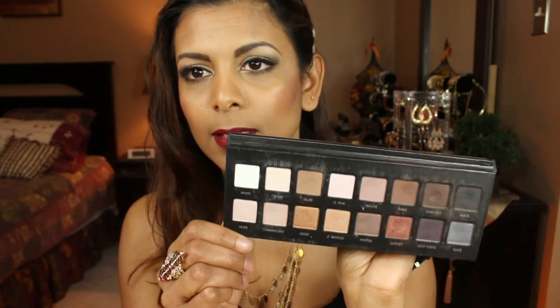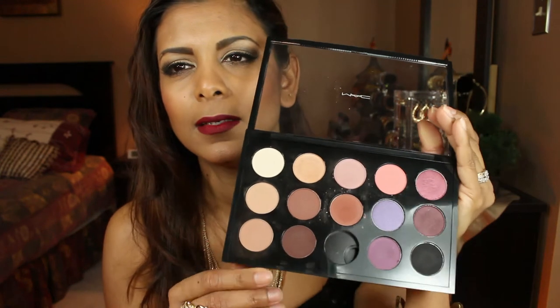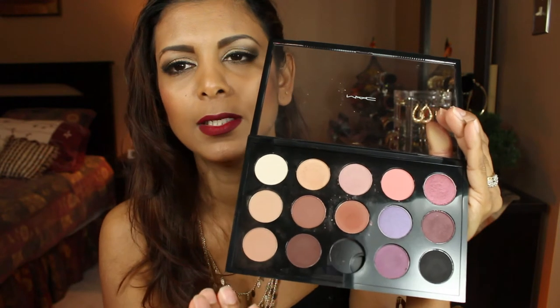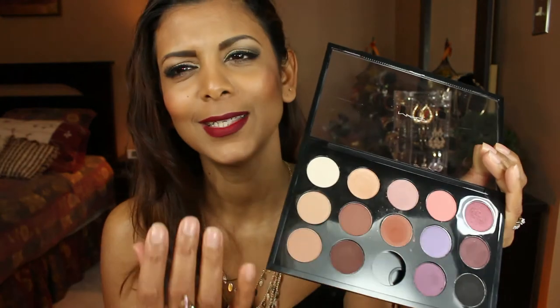Now my eyeshadow palette. I have one palette that I really love — it's by Lorac, the Lorac Pro. I've used all the shades except the light pink and nude, but everything else I do like. This is my favorite palette overall compared to all the others I own. I also have individual MAC eyeshadows — I gravitate toward nude and pink shades with these colors.